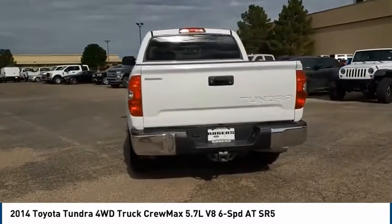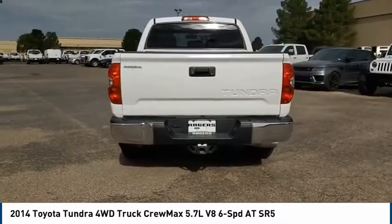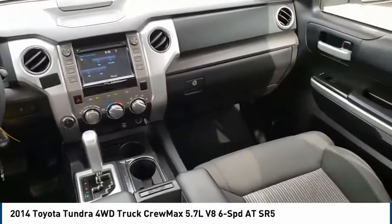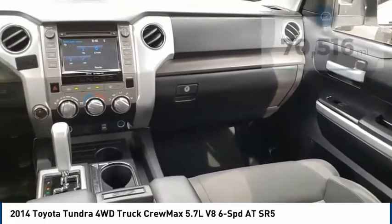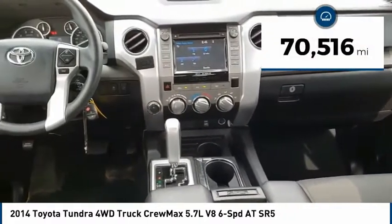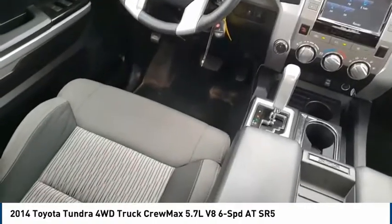With a towing capacity of up to 10,000-plus pounds and a payload capacity of over 2,000 pounds, the Tundra is the perfect mix of power and efficiency. This vehicle has less than 75,000 miles. Come take a test drive today.